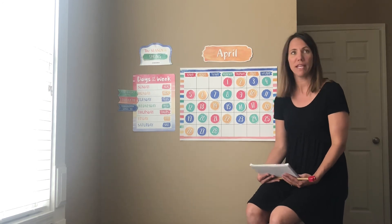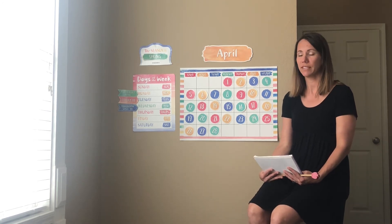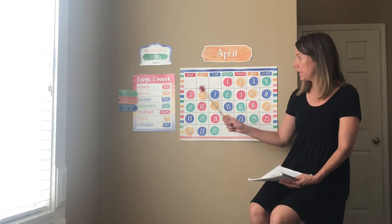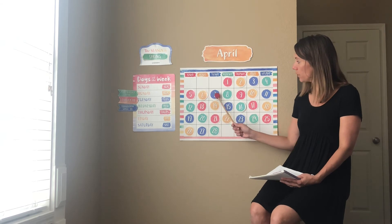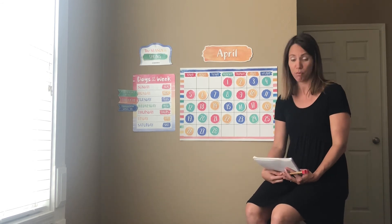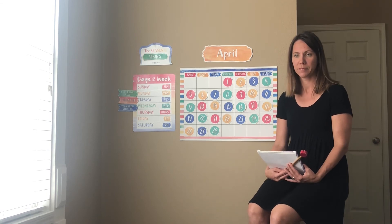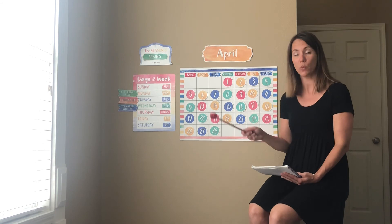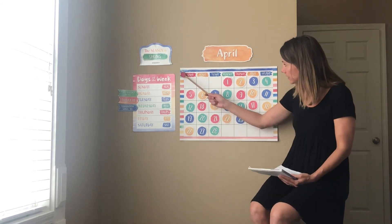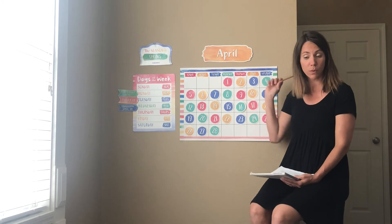Can you think of something in your house or outside that is the shape of a circle? A ball. Yes, a ball is the shape of a circle. Good job. And Noah said these circles — all of these numbers are on little circles. Can you think of things that are the shape of a rectangle? A book. Yes, a book could be a square or a rectangle depending on the size. The calendar is the shape of a rectangle because these sides are a little shorter than these. And the doors are also rectangles. Very good.